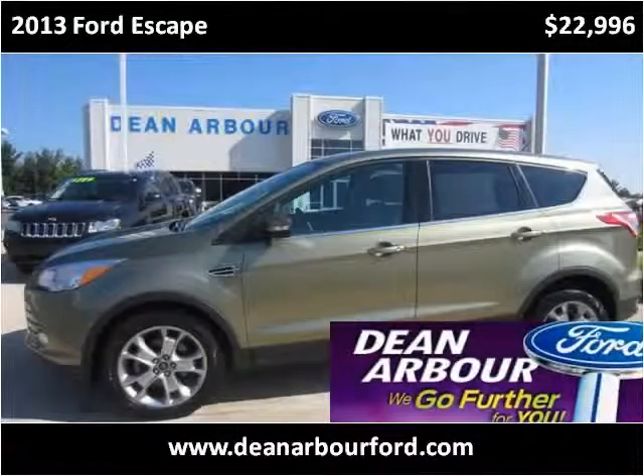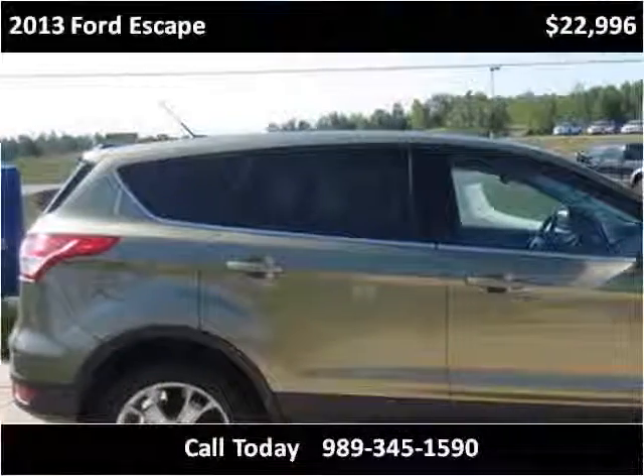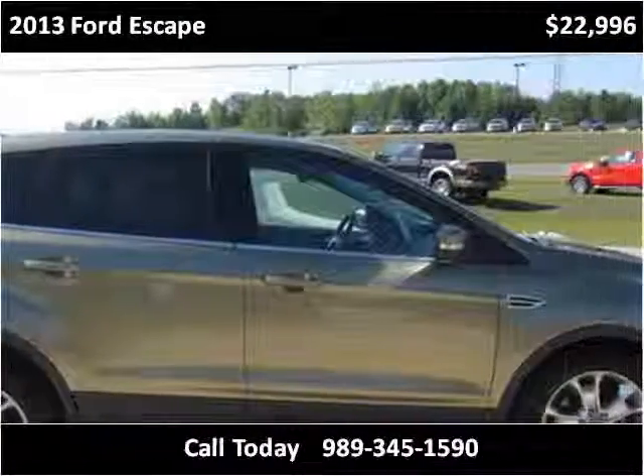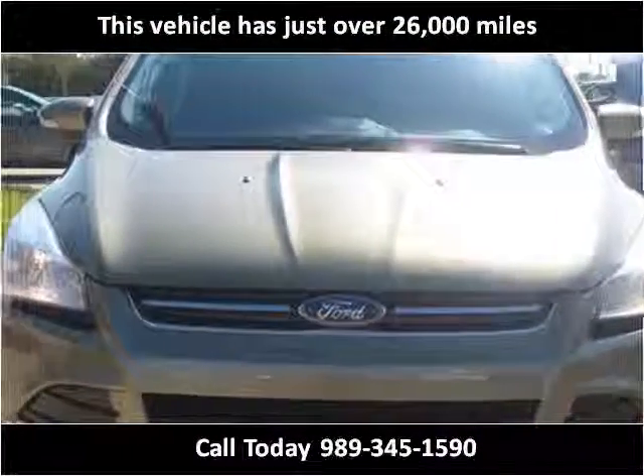This 2013 Ford Escape is available from Dean Arbor Ford. This vehicle has just over 26,000 miles.